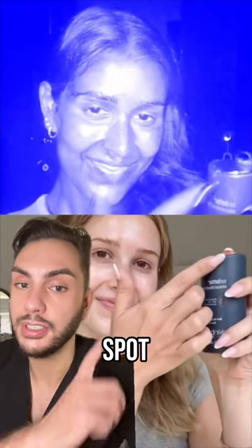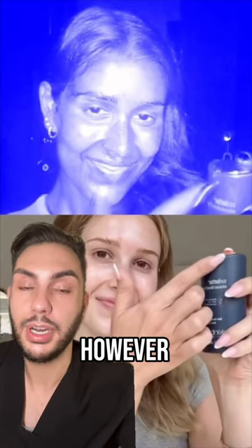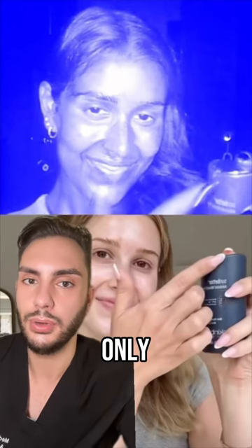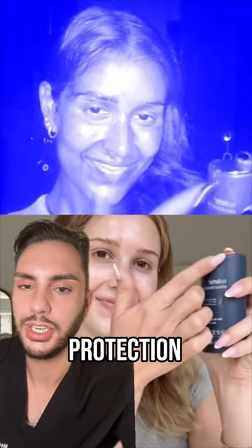But ironically, she did miss a spot — and it was all of her ears — so the UV camera wasn't able to help with that. However, I think the bigger issue is that UV cameras are completely pointless because of the fact that they only show you where you're applying it, but they aren't actually showing you if you have adequate protection or not.